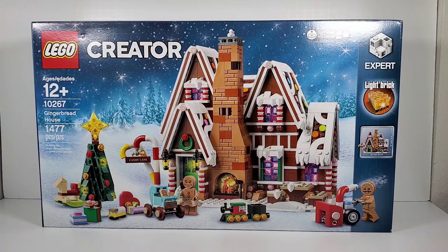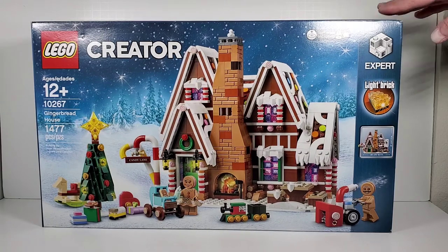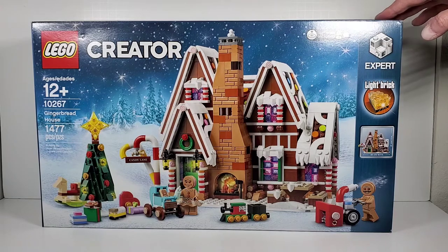Hey everybody. I hesitated to make this video because this LEGO set right here is about two years old now, so it's been out for a while, and I know there's probably a million different reviews of this set on YouTube right now. But the main reason I wanted to do it is because I'm pretty sure this set is retiring this year.